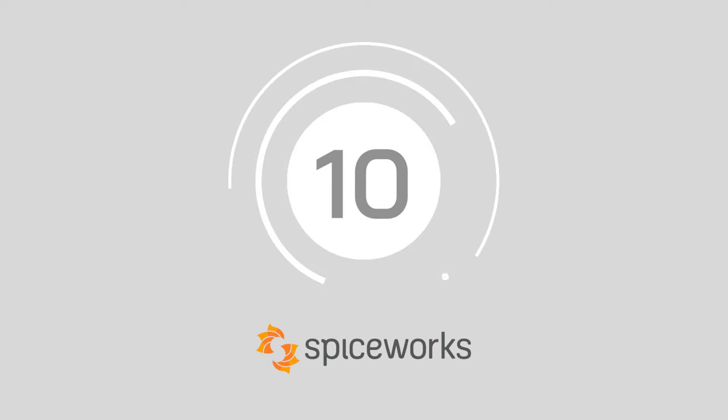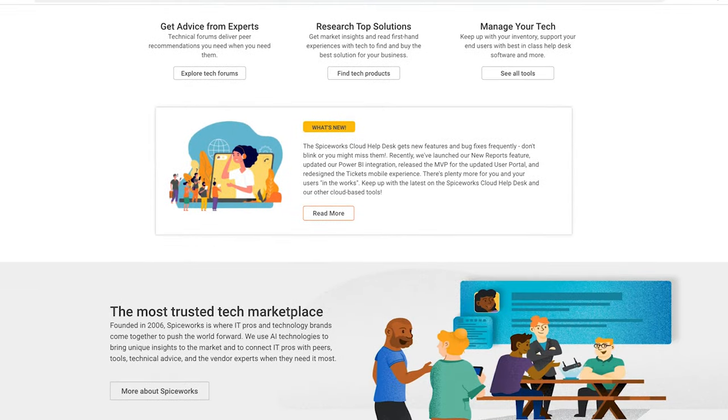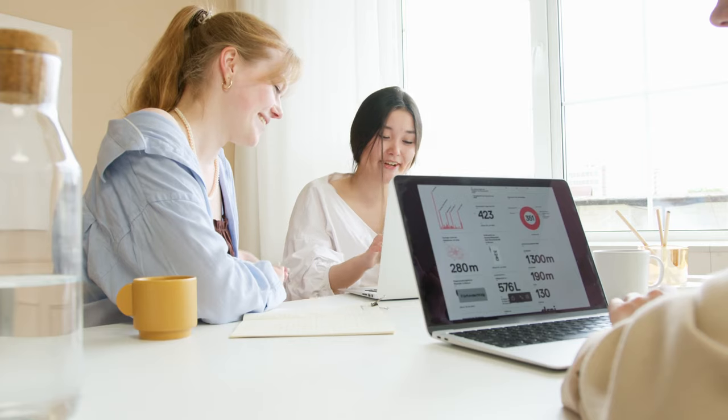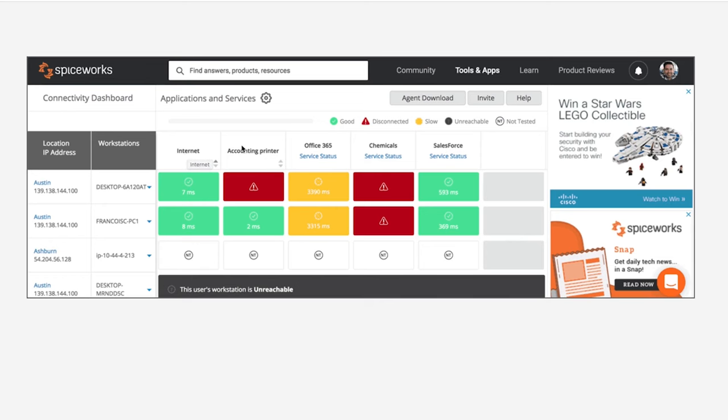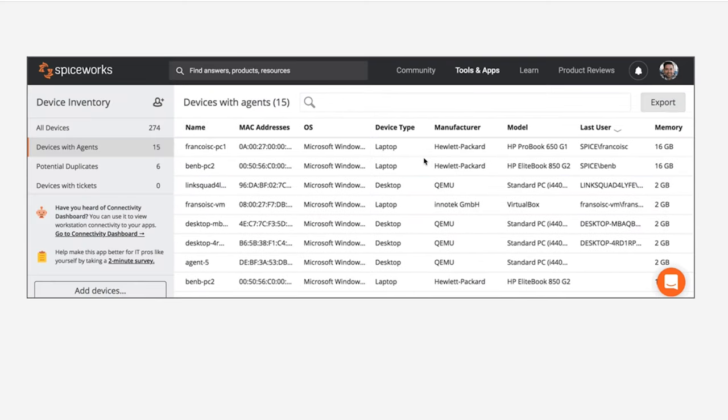Starting us off at number 10, we've got Spiceworks. Spiceworks is free to use, making it available to any company no matter the size, and it comes with a convenient web-based GUI for monitoring performance. The connectivity dashboard comes with integrations available for other essential Spiceworks tools to connect multiple parts of, say, the cloud help desk and inventory monitoring.